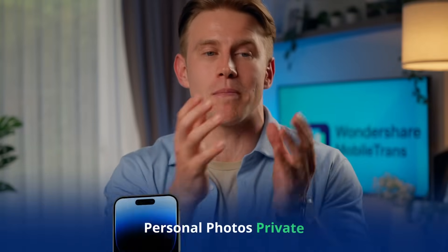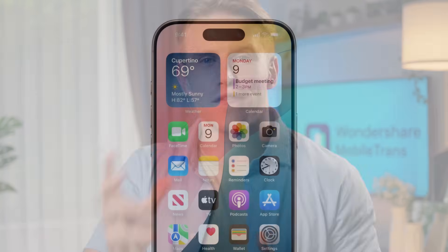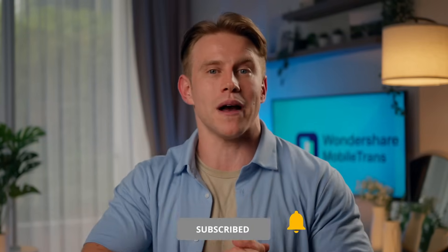Hey, welcome back. I'm Josh and if you're looking for simple ways to keep your personal photos private on your iPhone, you're in the right place. Today, we'll walk you through an easy guide to lock your photos and protect them from prying eyes. But before we dive in, make sure to hit that subscribe button and turn on the notification bell so you don't miss out on more helpful tips and tricks. Now let's dive right in.